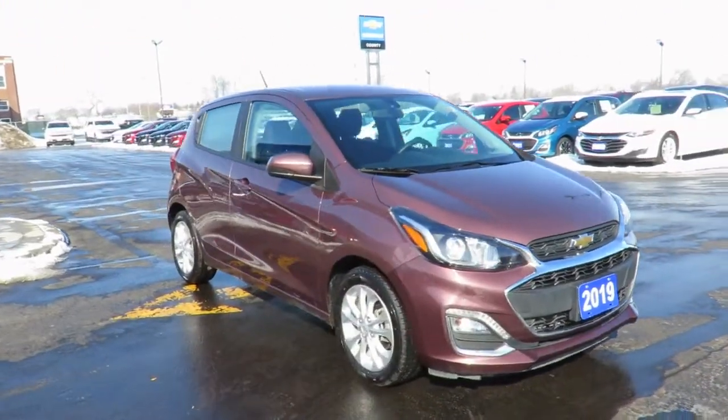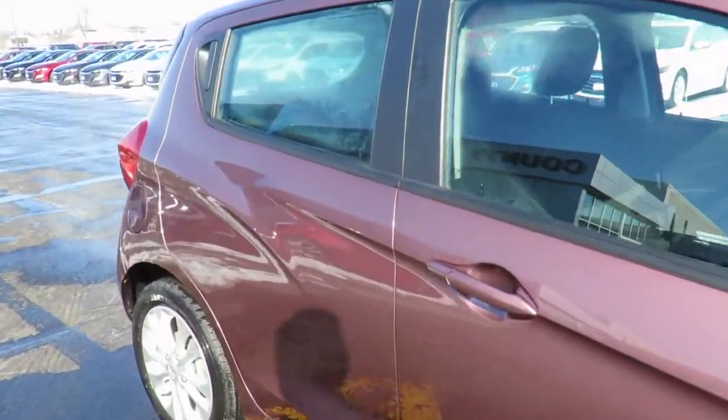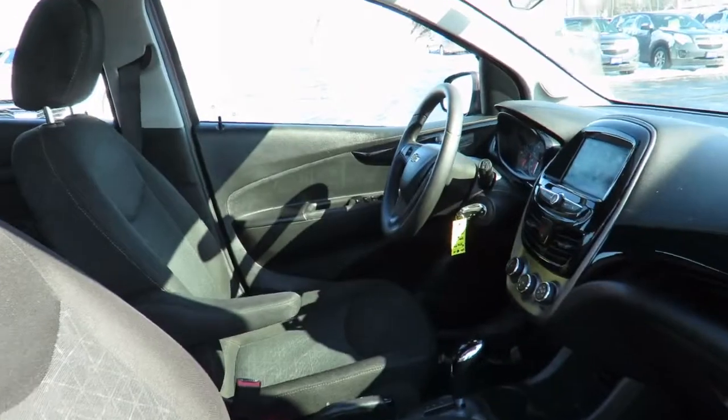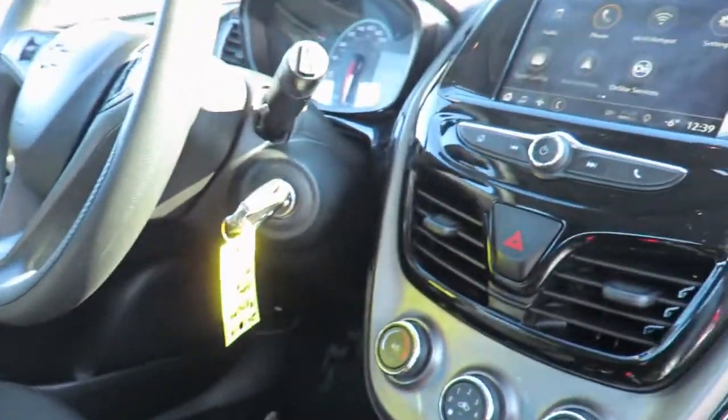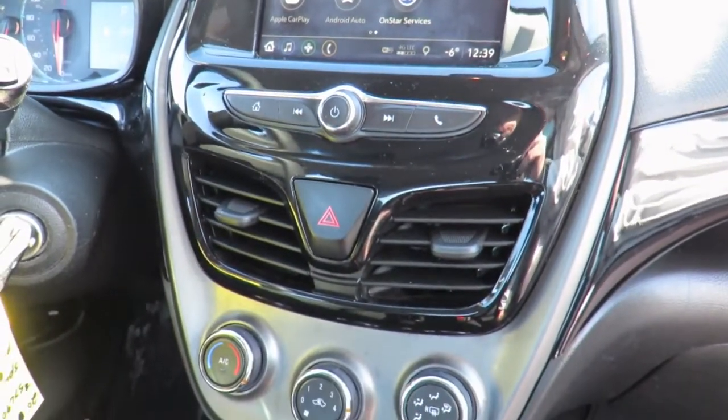We even offer an extended warranty program, setting you on the road to carefree driving for years to come. Here at County Chevrolet, if your vehicle needs maintenance or repairs, we have service loaner vehicles available. Or, use our valet service to pick up and drop off your vehicle when service is completed.